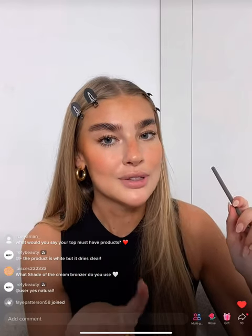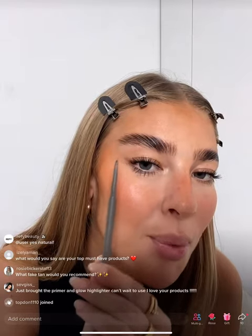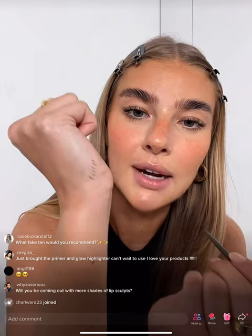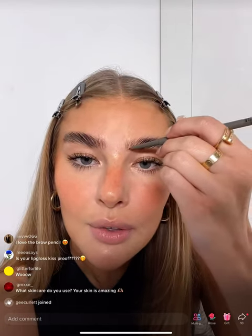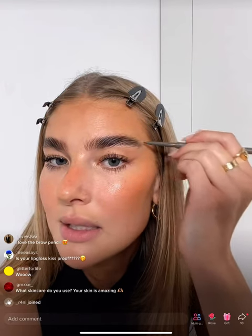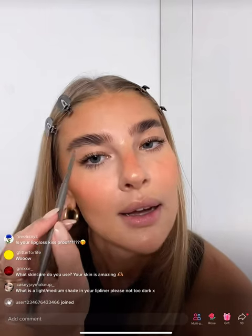Now for the final brow product — the Refi brow pencil. This product you guys went absolutely crazy for. If you take off the lid, look at how tiny the pencil tip is — it is so so small and precise. I'll do some hair strokes to show you. I wear the color Medium in the brow pencil. I go in to add a few more hair strokes, especially through the front, and extend the tail of my brow at the end.